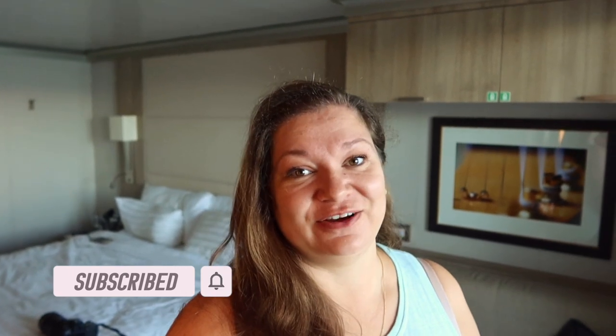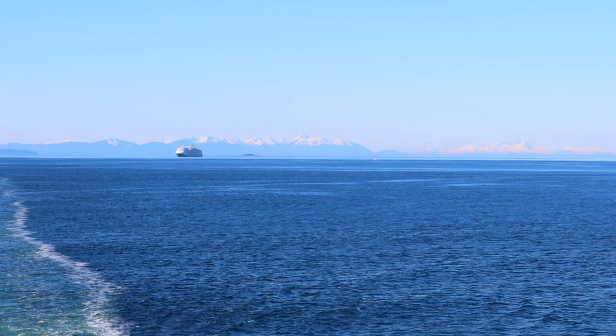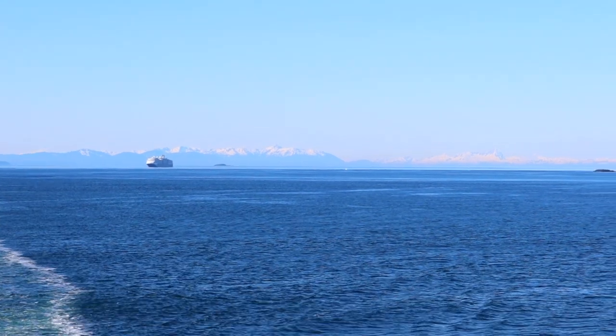We are heading towards Juneau and are expected to arrive this afternoon at around 1:30 PM. We were cruising up this inlet towards Juneau and it was just such an amazing morning. We do have the Holland America Eurodam following us — I caught that on CruiseMapper this morning.